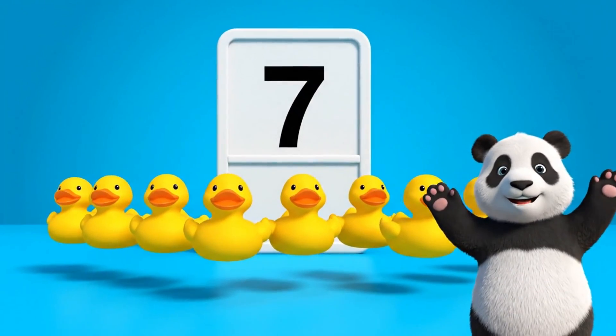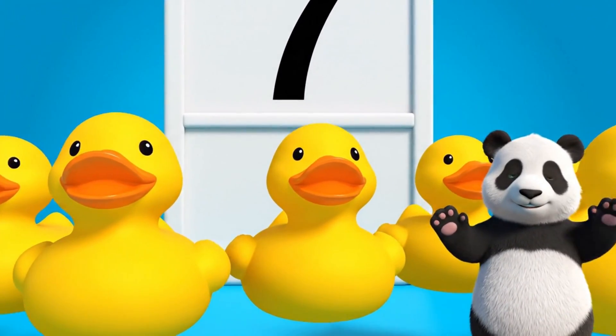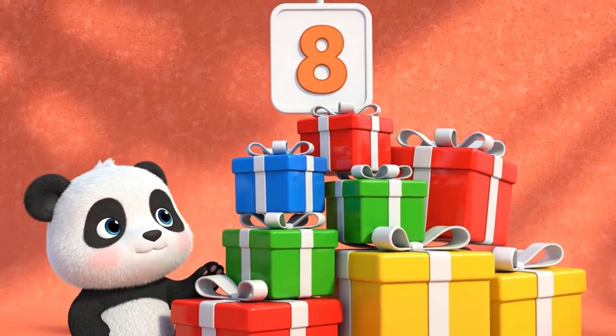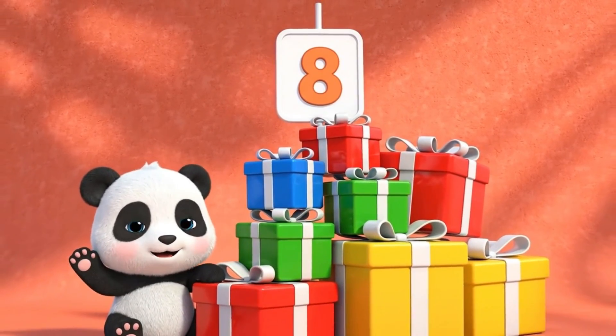This is number seven. Seven ducks. This is number eight. Eight gift boxes.